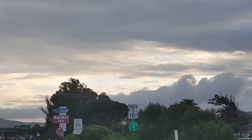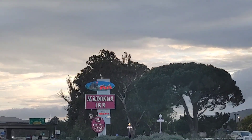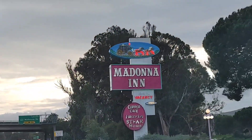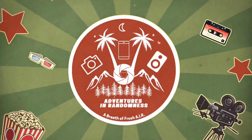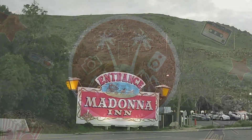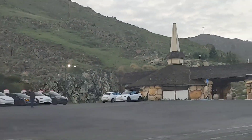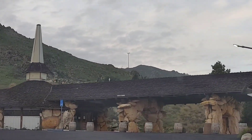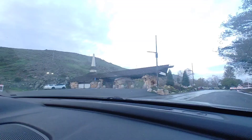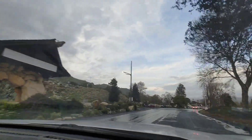We're coming over here to the Madonna Inn and we're going to show Zoe the really interesting bathrooms and things like that. Here is the Madonna Inn entrance — very interesting. This is where you check in. And yeah, it's a Tesla parking lot.